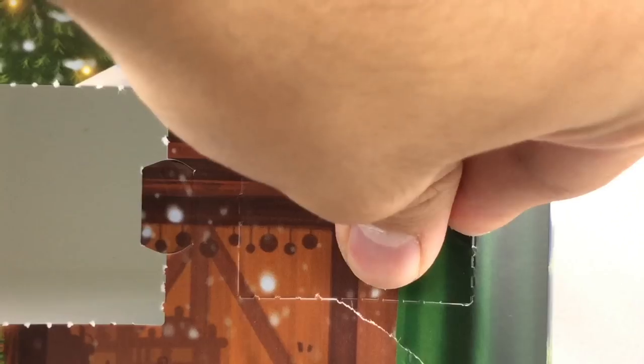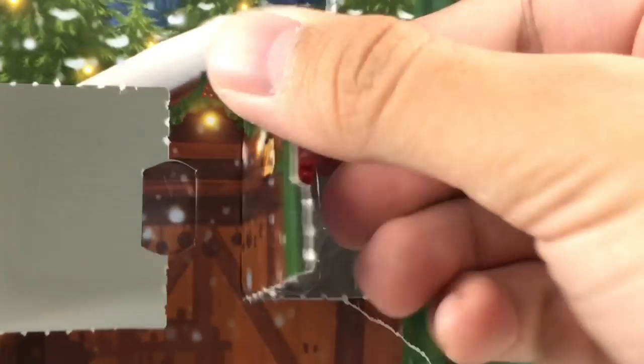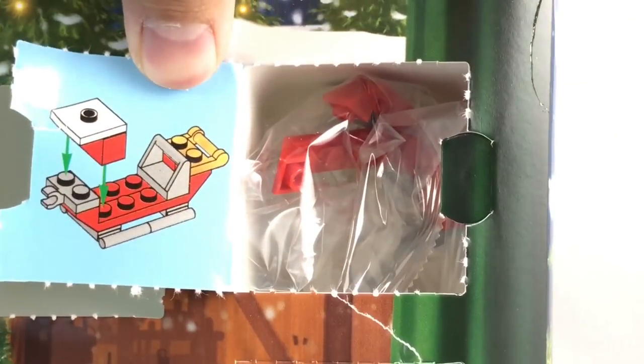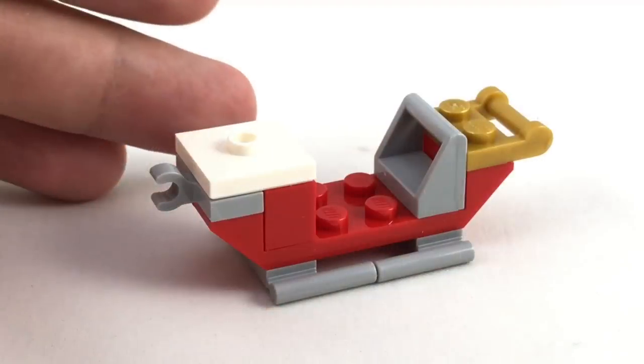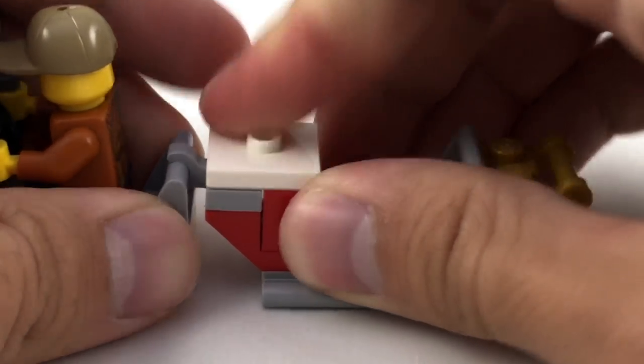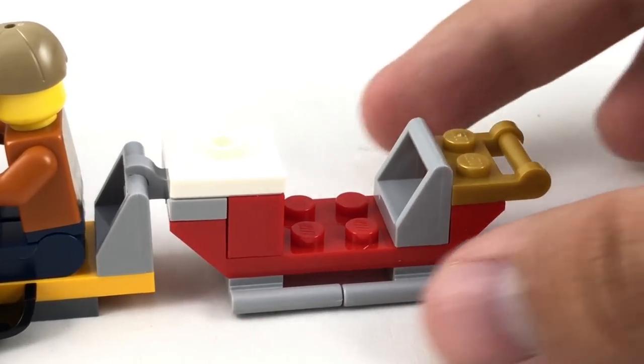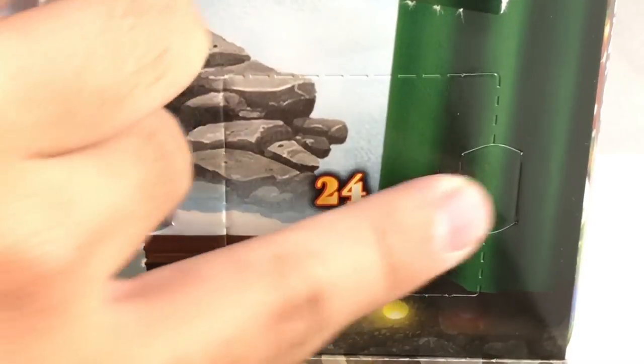Day twenty-three. The ones near the edge are kind of a pain to open. It's a sled for Santa. For this little sled, you're actually supposed to attach it to the jungle explorer vehicle — just like that. You can see it makes kind of a bigger vehicle, and you could plop Santa on here once you open that up.